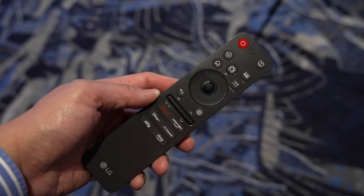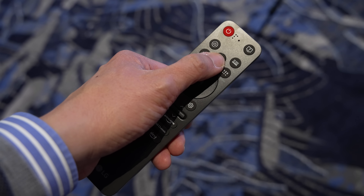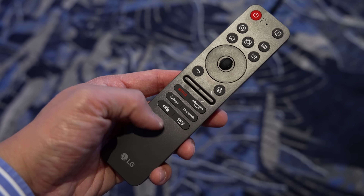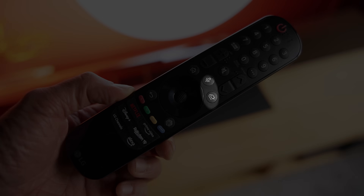LG has also replaced the dedicated microphone button with an AI button offering two functions: a simple press activates the AI concierge for recommendations based on your viewing habits, while a long press enables AI voice recognition for intuitive voice control. The new remote retains iconic features like mouse-like pointer functionality and quick access buttons at the bottom. Note that in countries where regulations require number keypads, such as the UK and Italy, LG's 2025 TVs will ship with last year's design but with the mic and input buttons swapped for AI and Home Hub buttons respectively.